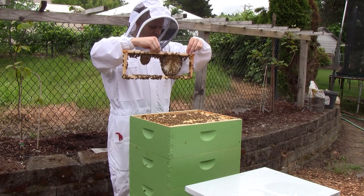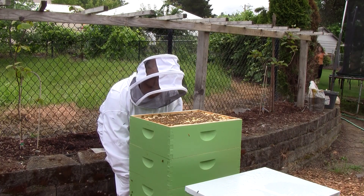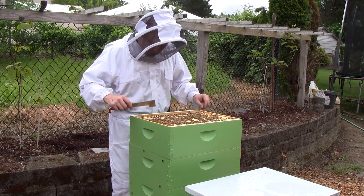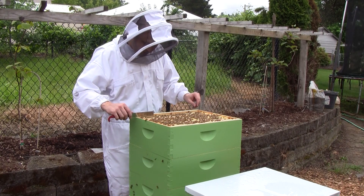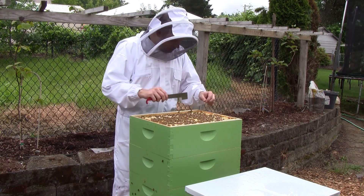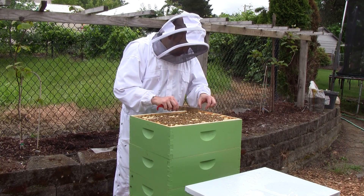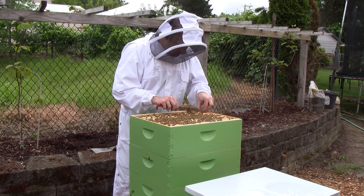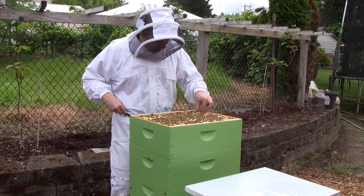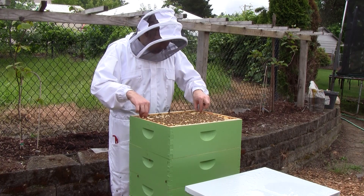So there's honey here on this frame. Let's take a look at a couple more frames. The rain seemed to let up a little bit, so I'm not too worried about things right now.